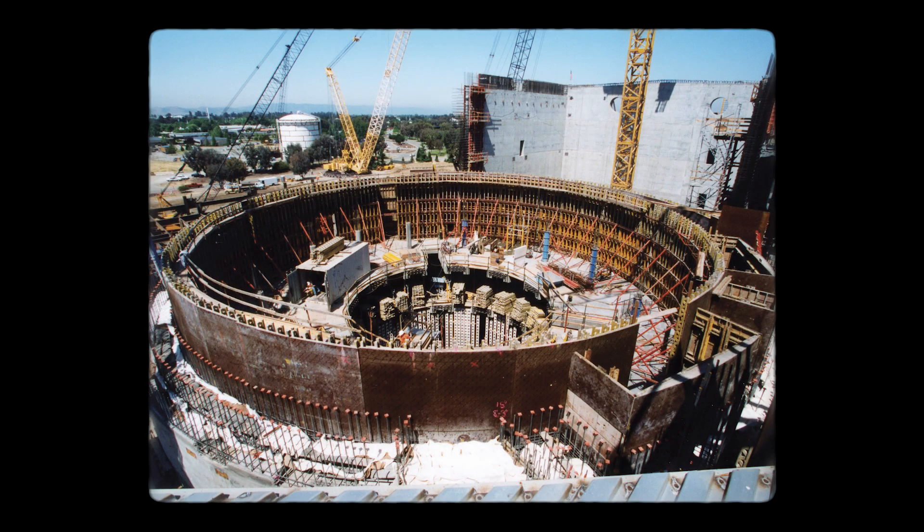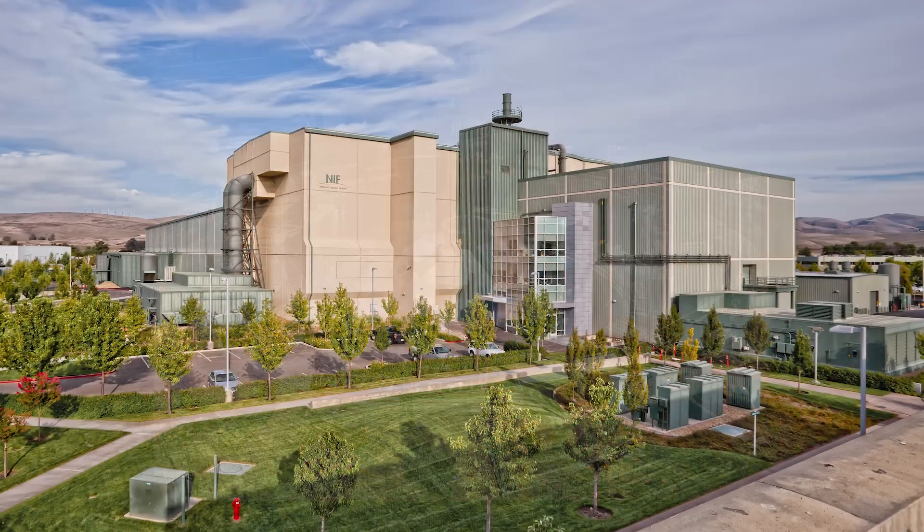Prior to having a facility like the NIF, a lot of our early theories were untested. Now with this work, we're able to examine some of those theories. We're finding some of them are incomplete, and we're developing new theories and models that are in better agreement with the measurements that we're making on the NIF. So in general, we're improving our fundamental understanding of how matter behaves in such extreme conditions.